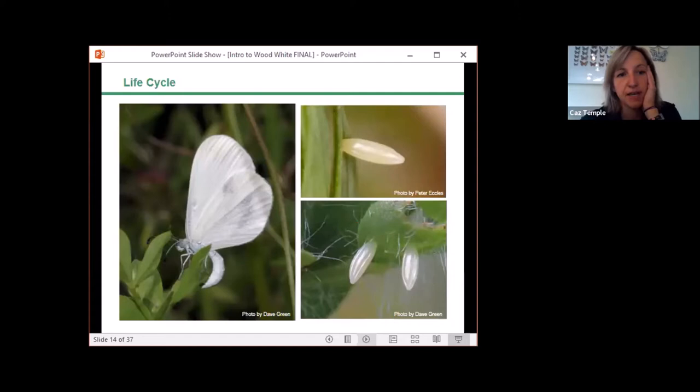The eggs, like those of other whites, are skittle-shaped, ribbed and shiny — white in colour and laid singly on the underside of leaves of vetches and trefoils, with exceptions. The plants are usually chosen at the forest edge, typically in shaded situations, shaded between 25 and 50% of the day. Most eggs are laid on east-west rides, often in situations where there are flowery embankments or rides between drainage ditches.